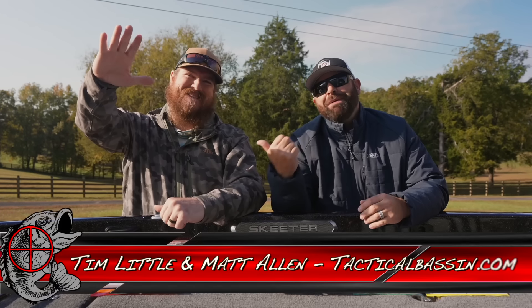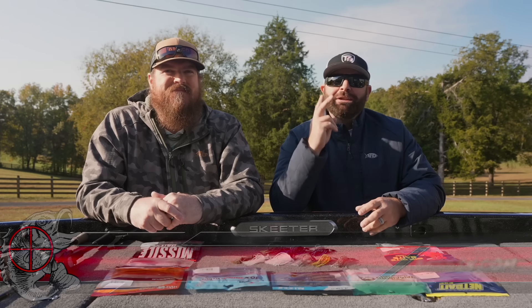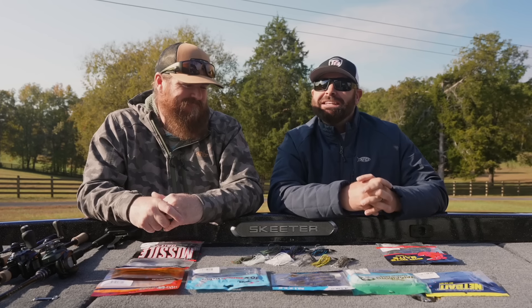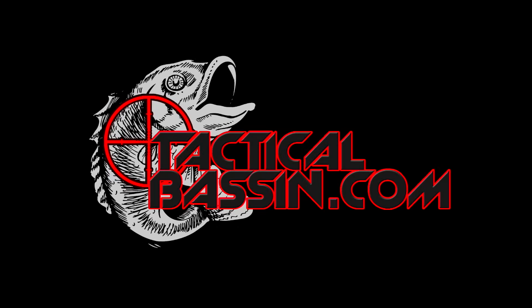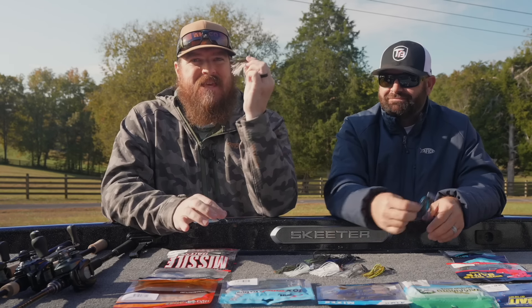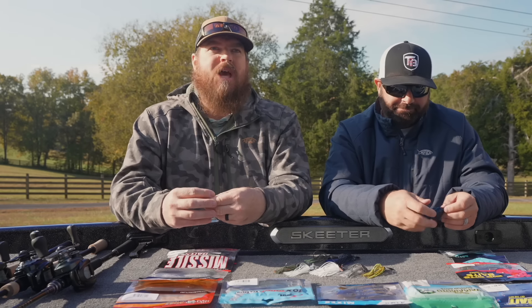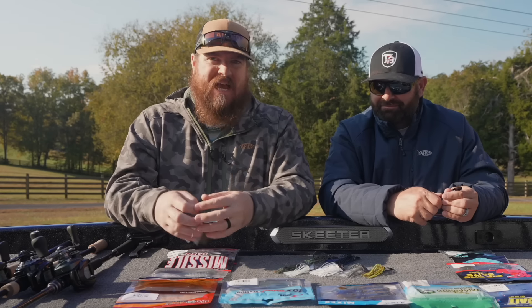What's up guys, Tim Little, Matt Allen — welcome back to Tactical Bassin and welcome back to video number two of our 2024 Holiday Buyer's Guide series. Today we are talking everything chatterbaits — chatterbaits, bladed jigs, whatever you want to call them. This bait has stormed bass fishing over the last 10 or 15 years. The chatterbait is its own category and it deserves its own Buyer's Guide video.